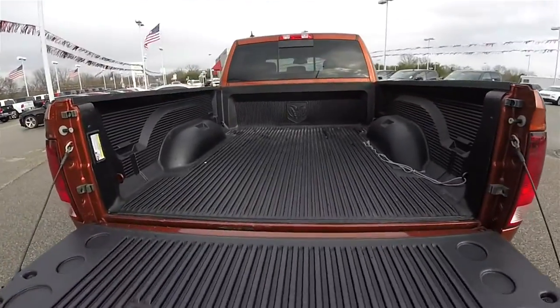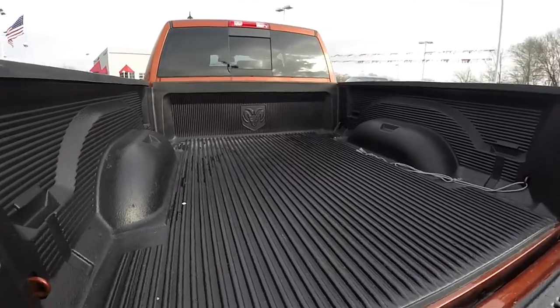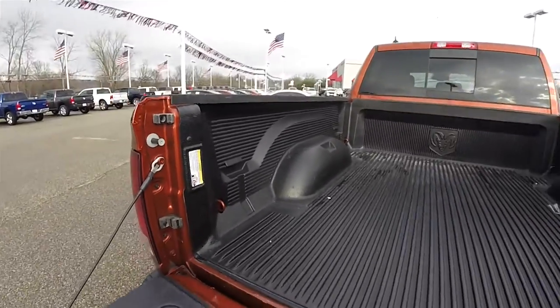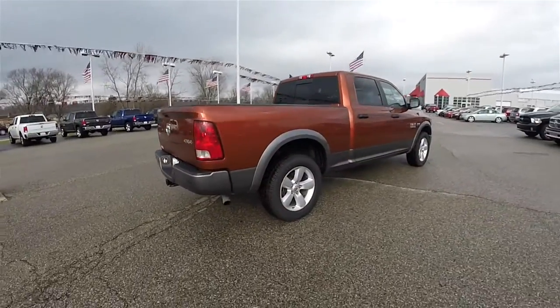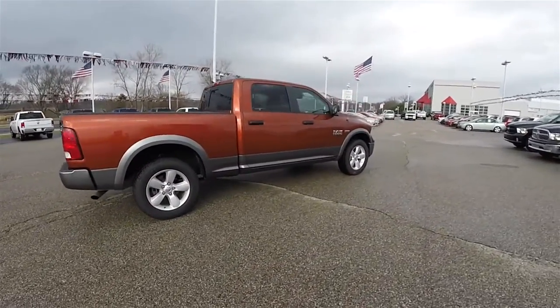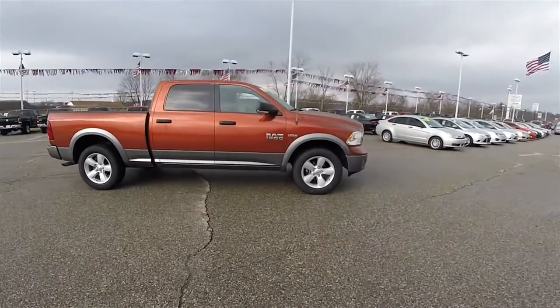This truck does have a full drop-in plastic bed liner. That concludes our quick walk-around look at this very nice 2013 Ram 1500 Outdoorsman Crew Cab.